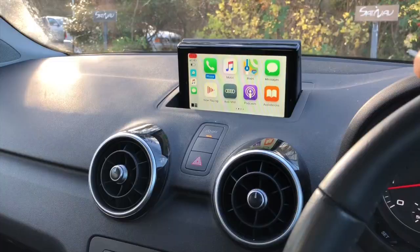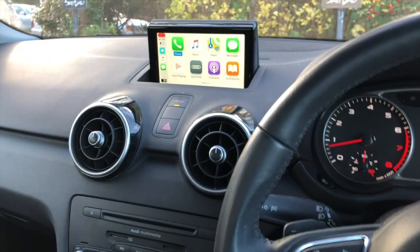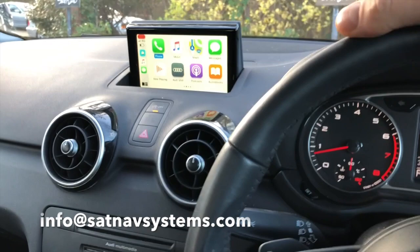It comes fully installed and integrated with the car system without any external devices visible anywhere. For more information, get in touch with us at info@satnavsystems.com. Thank you.